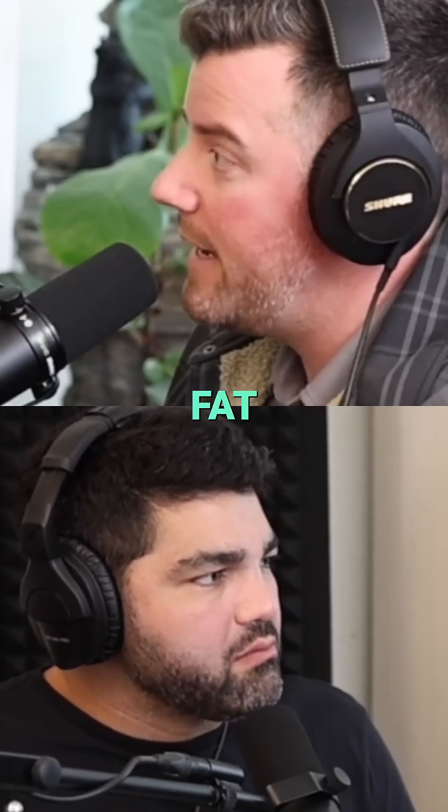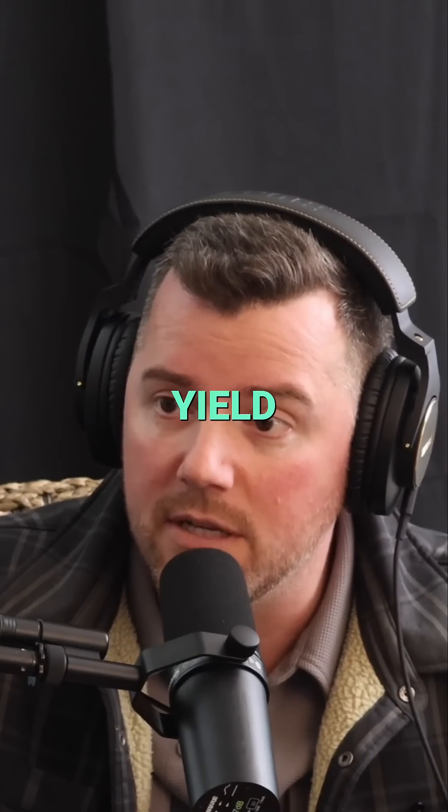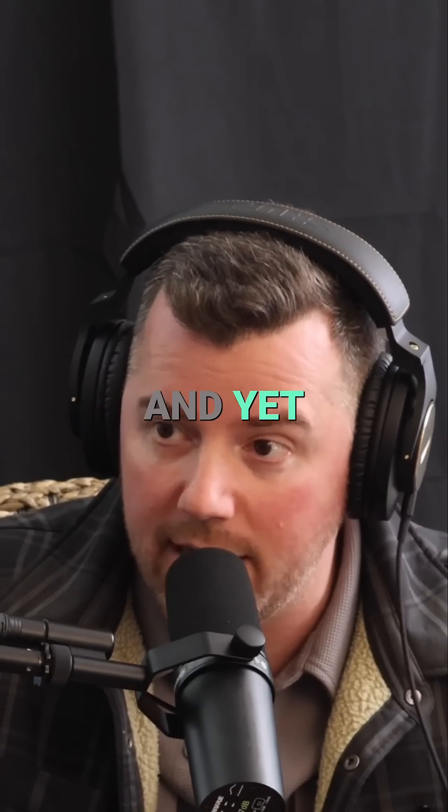If you put 400 grams of fat into 100 grams of tissue, only 100 will live — you'll have 300 die, that's a 25% yield. If you put 200 grams in, 50% yield. If you put 100 grams in, 100% yield. It's a very simple equation, and yet everyone gets it wrong.